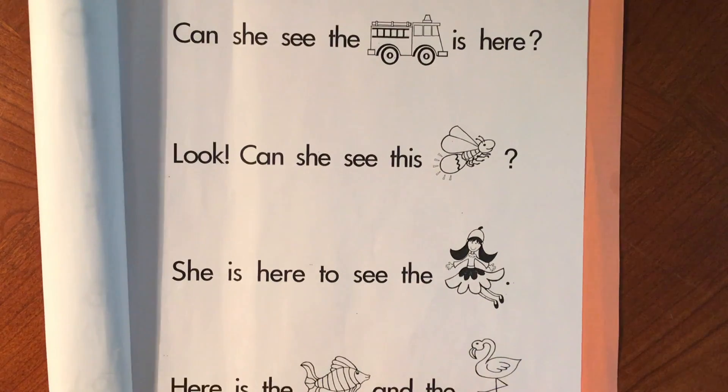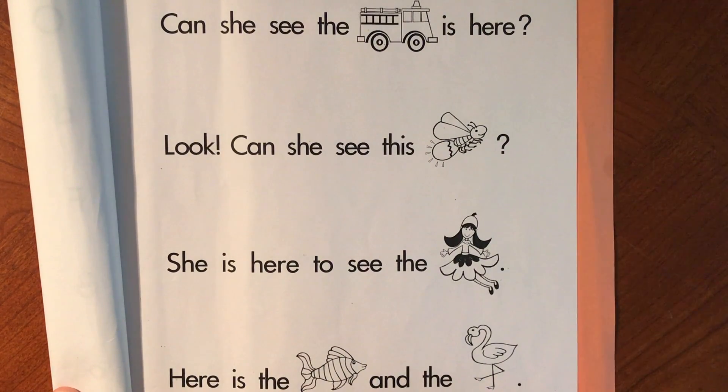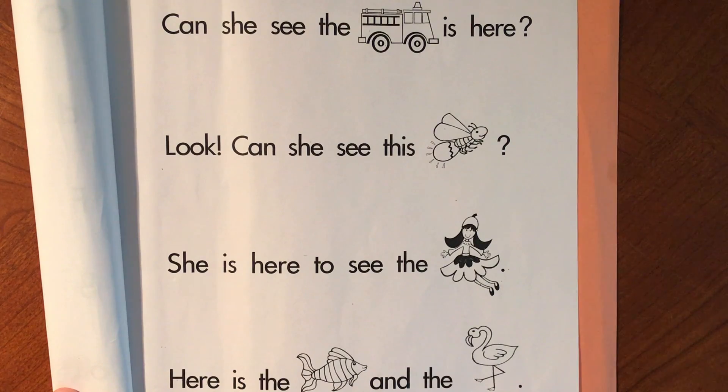That's it. Those are the five sentences. If you don't know those sight words and you want to practice with me again, watch the video one more time. If you feel you're ready to record, go record your voice on Seesaw.